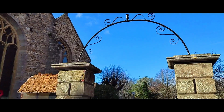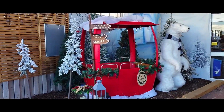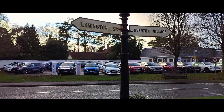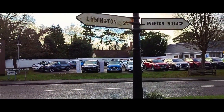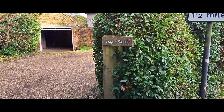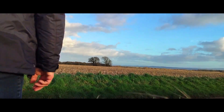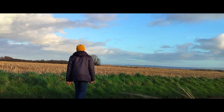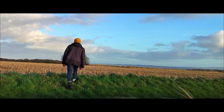Following the Ordnance Survey map, which took me to the back of a garden centre where the pathway and a gate was overgrown, and a path that was unusable. That took me out to a village called Everton, which then took me on a long walk down to the Solent with picturesque views of the Isle of Wight.